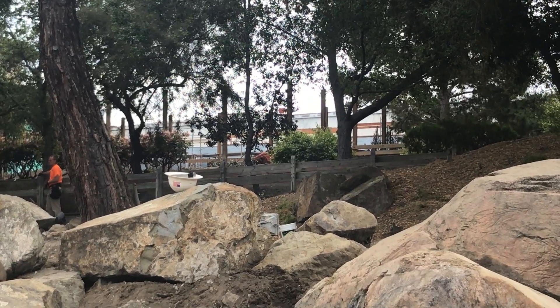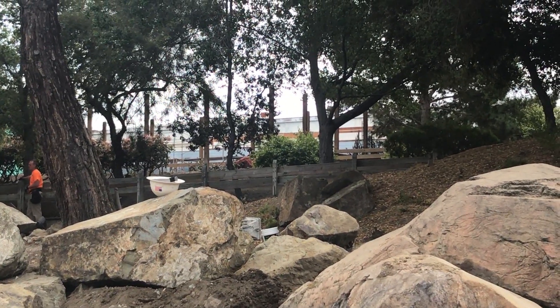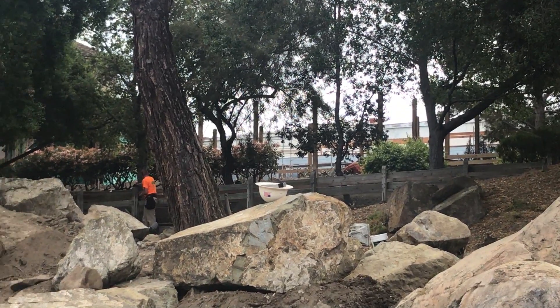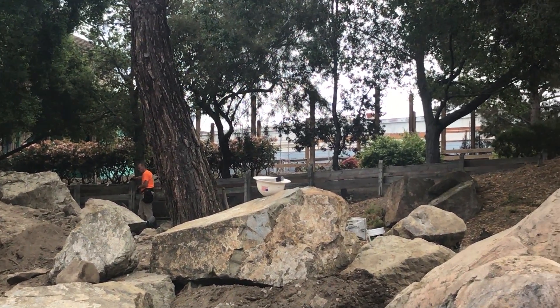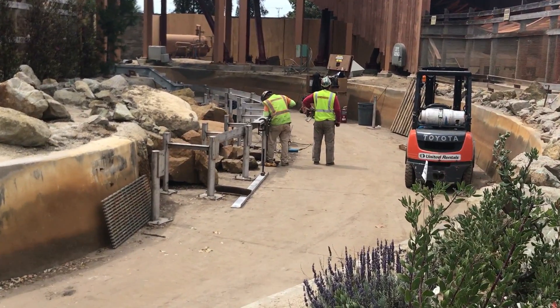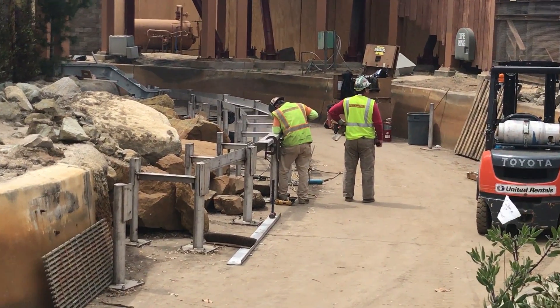Now let's move on to the footage from April 3rd, which was National Boysenberry Day — happy late National Boysenberry Day! This was filmed by our friend Dorian; you can check out his Instagram down in the description below. You can see there's new wood in the queuing area where those switchbacks are, which is very cool, and they have welded the remaining parts of the barrier.